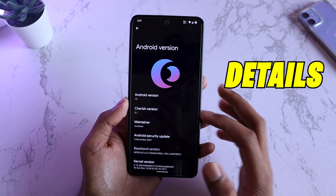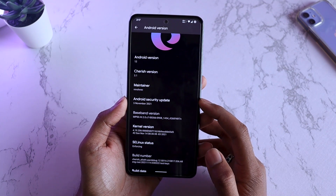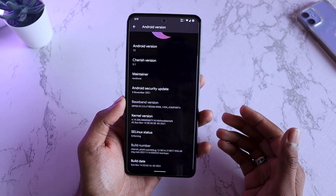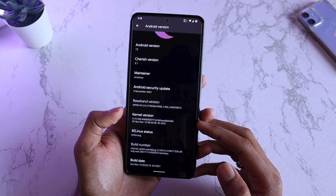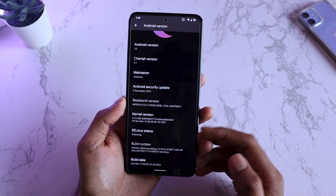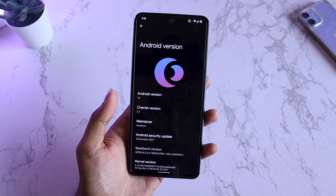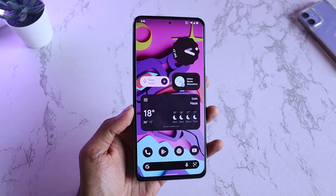Starting off with the Android version — Android version is 12. Cherish version is 3.1. Security update is of 5th of November, and this month is currently November, so we are good with the latest security patch here. Kernel is Immensity X and SE Linux status is Enforcing. I'll be giving the installation instructions at the end, but right now let's review the ROM.